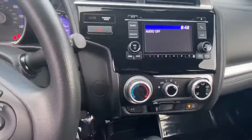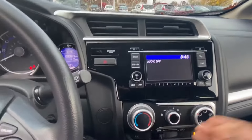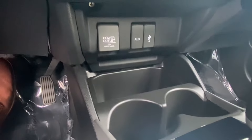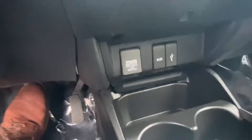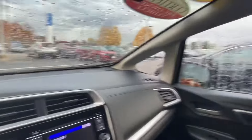It's got power windows, power locks, an econ button to save gas, and a nice little screen to see what's behind you. Down below we have an auxiliary port and a Bluetooth port.